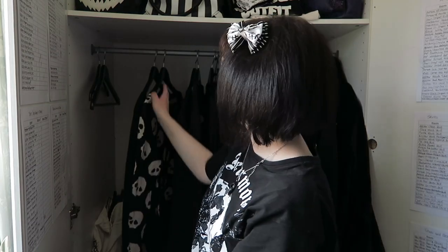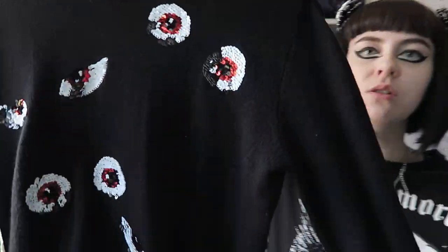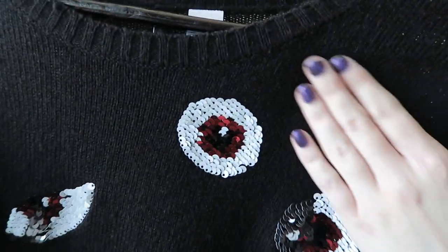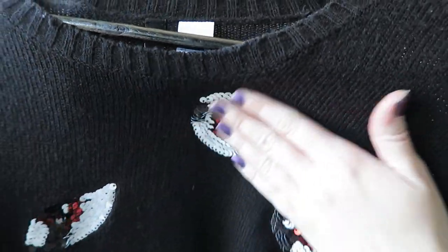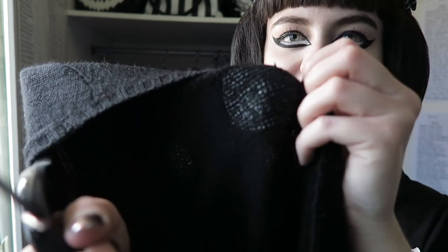The last two jumpers: one from H&M around Halloween, a soft thinner jumper with sequin eyes — brush them down and they turn black, brush them up and they show red eyes. It's a cool concept but quite scratchy, so that puts me off wearing it. I think I got it for about five pounds in the sale.